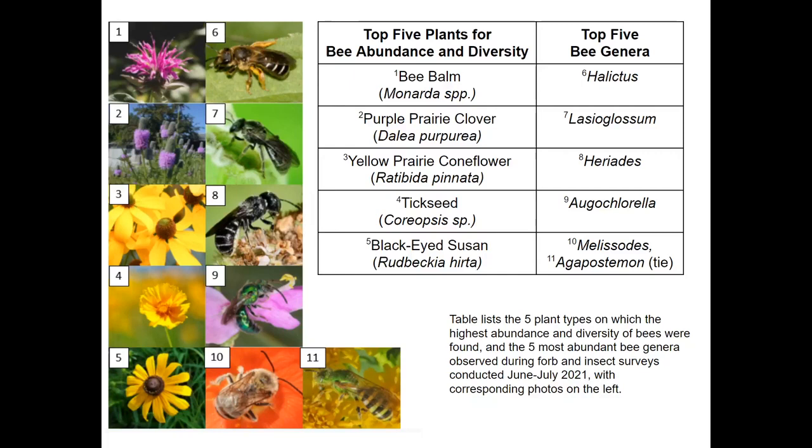This table shows the five plants which had the highest abundance and diversity of bees and the five most abundant bee genera. The three plants from the last graph which mostly attracted beneficial insects are again on this list. About 86% of total bees captured and 100% of represented bee genera were found on these five plants, which suggests that lower diversity habitat plots might still be able to support a healthy and diverse community of bees.